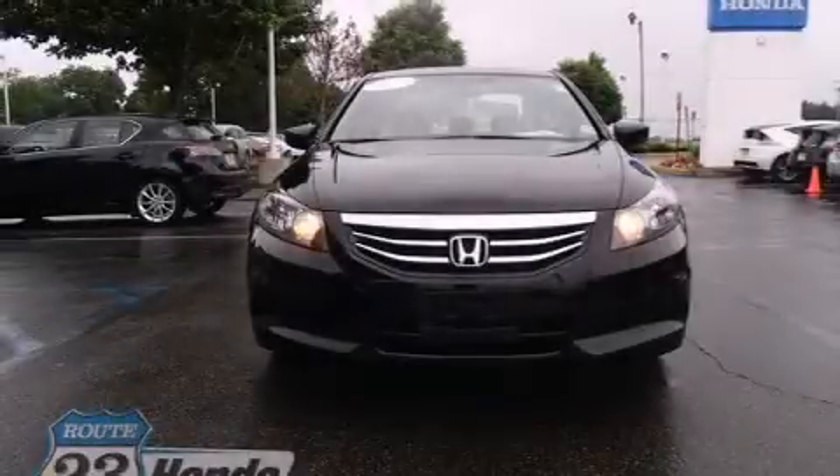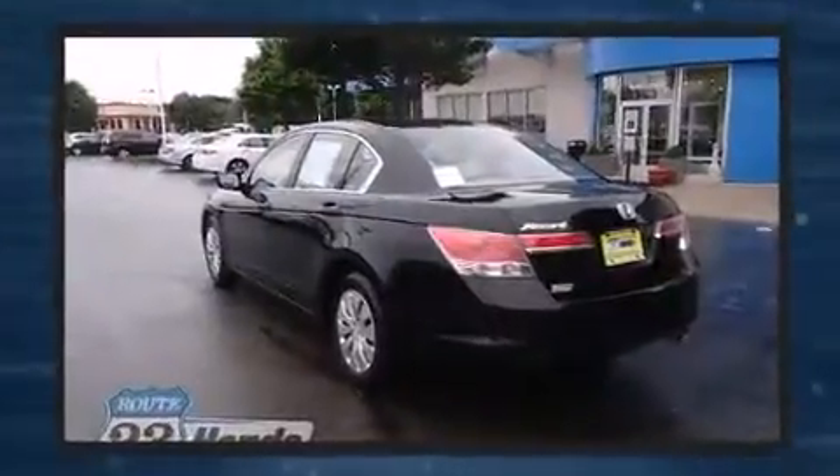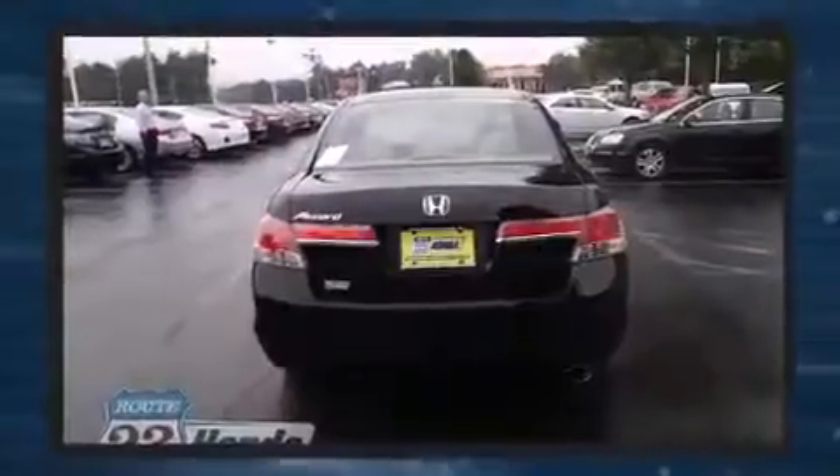Outstanding design defines the 2011 Honda Accord. With less than 40,000 miles on the odometer, this four-door sedan prioritizes comfort, safety, and convenience. It features a front-wheel drive platform, an automatic transmission, and a 2.4-liter four-cylinder engine.